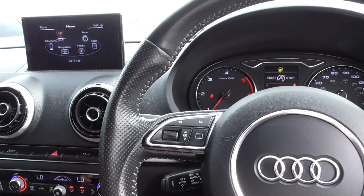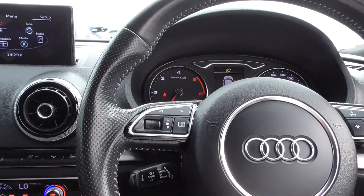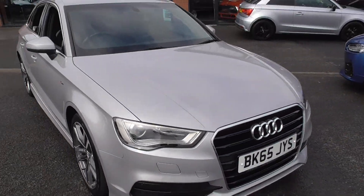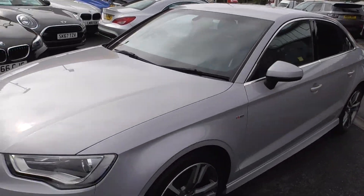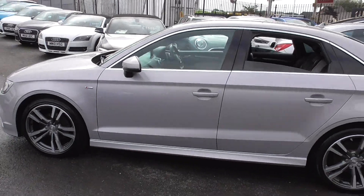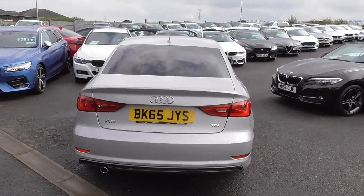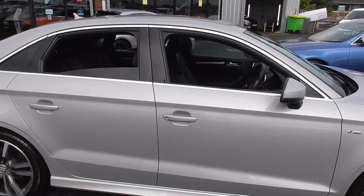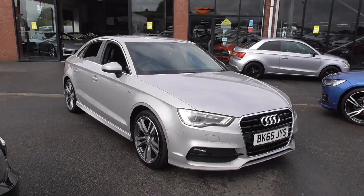A nice car throughout — you can tell it's been very well cared for. It's come from a local owner who just upgraded to a bigger 5 Series saloon. If you'd like more information, give us a call on 01942 231 123 or email us at sales@alphamotors.co.uk. At the moment we're working via appointments, so if you'd like to book a viewing please get in touch and we'll happily book you in. Thank you for watching and have a great day.